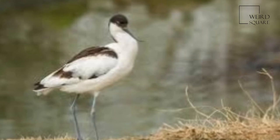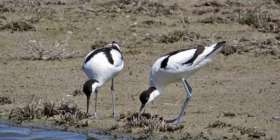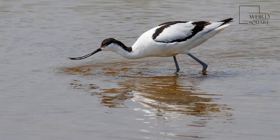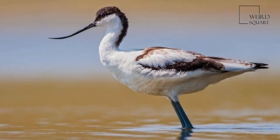Their breeding habitat is shallow lakes with brackish water and exposed bare mud. They nest on open ground, often in small groups, sometimes with other waders. Three to five eggs are laid in a lined scrape or on a mound of vegetation.